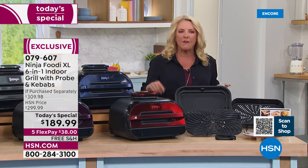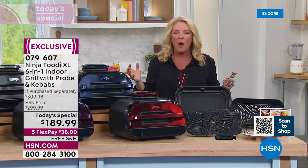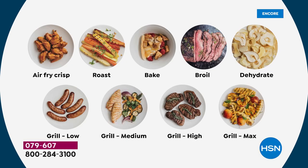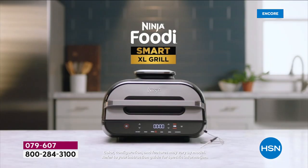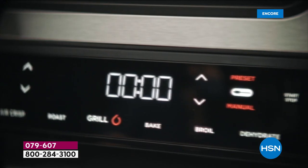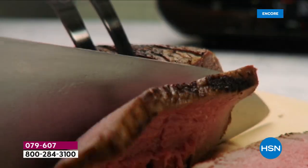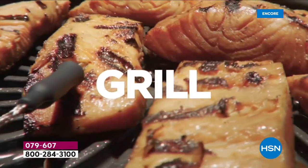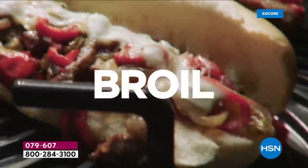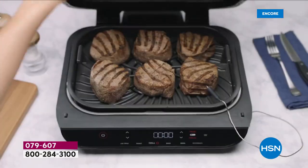It doesn't take up a lot of counter space. It is the perfect size whether you're cooking for one, two, or the football team comes over. It air crisps up to 75% less fat than deep frying. It holds 24 hot dogs — if the entire football or baseball team or a slumber party comes over, it'll hold up to 24 hot dogs. But it also works well for just one or two; you don't always have to cook massively when you're using this.